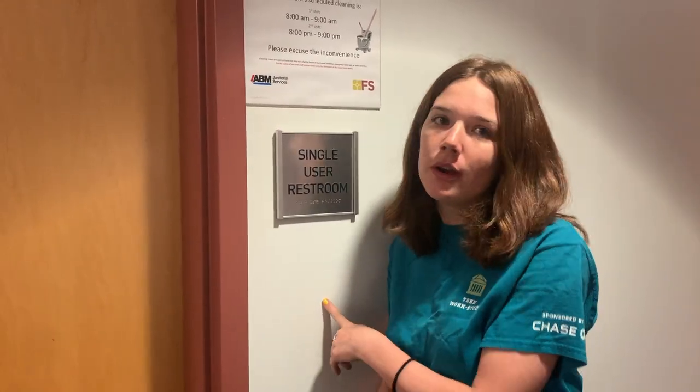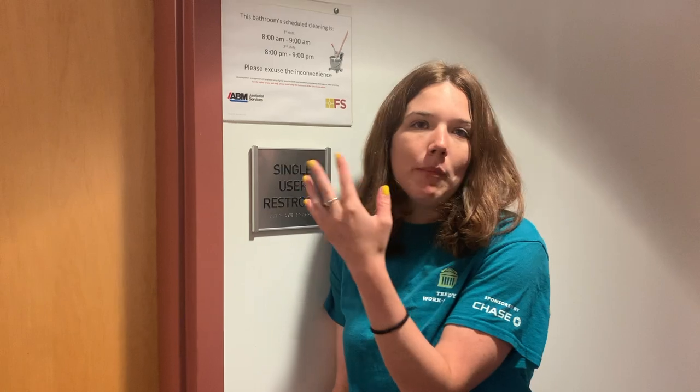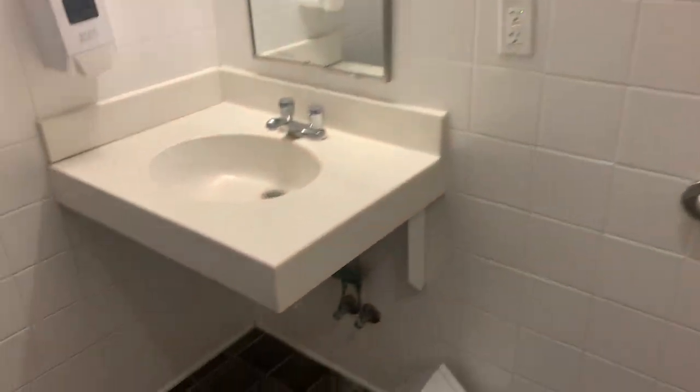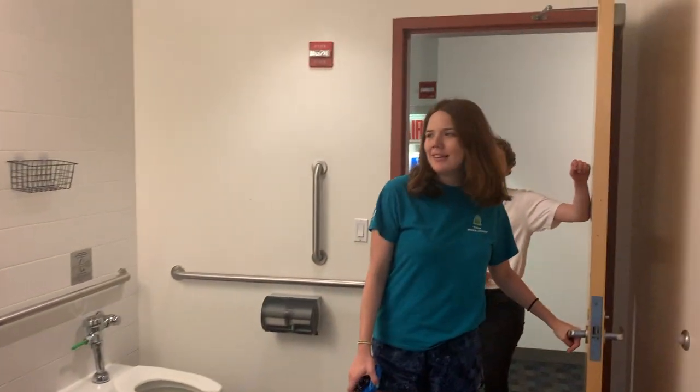I also wanted to show the single-user restroom. I showed the women's restroom on the second floor earlier — this is third floor, and we have a coed bathroom just down there. Most floors will have a single-user restroom. The water pressure in the single users is slightly less than the typical shared shower, but at least it's private and it's pretty nice.